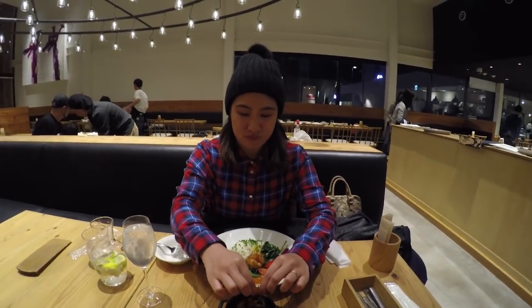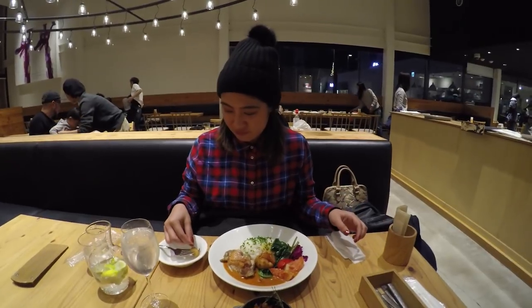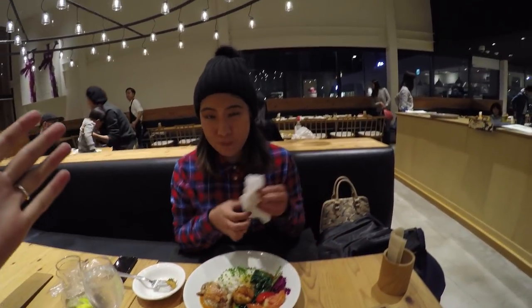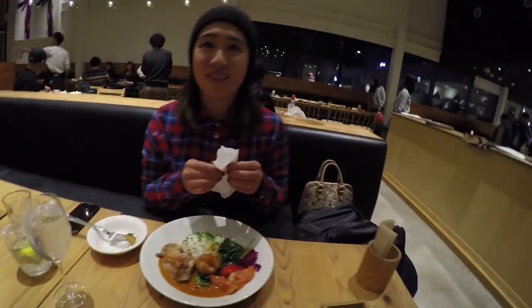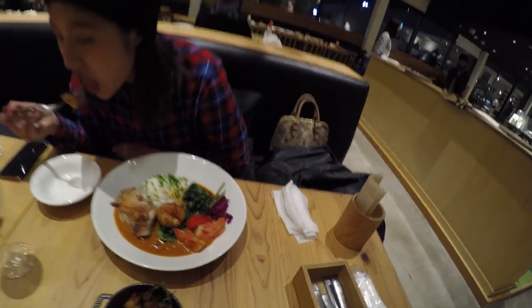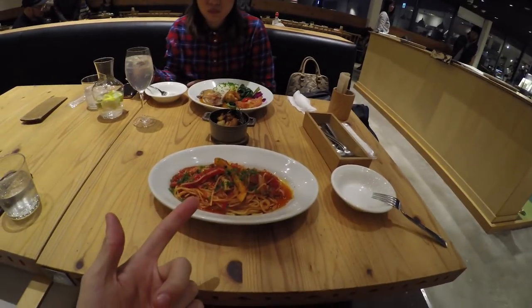After a really long day making Mae follow me everywhere through the entire festival, I thought it was only right to wine and dine her — minus the wine. But I definitely got some really nice food that I'm sure she's going to enjoy. I got some nice pasta as well.